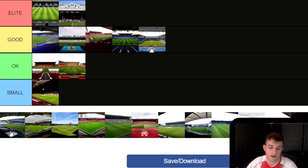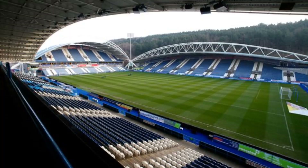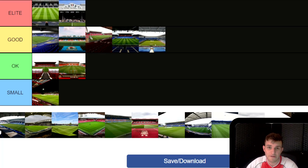Next, Huddersfield Town — call it what you want, the John Smiths, the Kirklees, whatever. It's a good stadium. It's a very new design but I do like the look of it. We've seen it in grounds like Brighton and Man City, this sort of arching effect where each stand looks symmetrical. I do like the look of this one and I'm going to put it in Good.